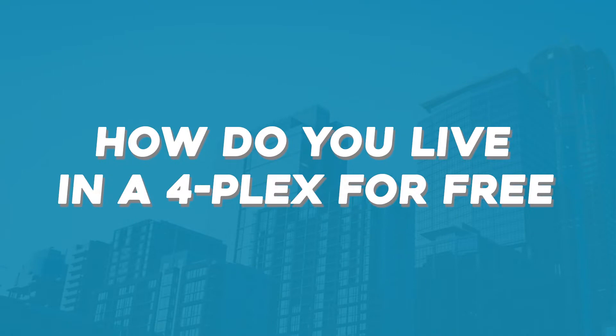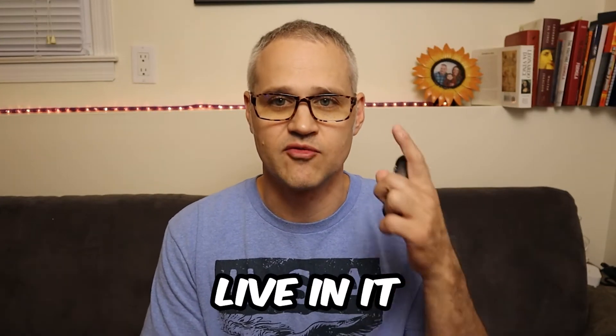What's up everyone? This is Leo again. We're here with another real estate video, and today we're going to talk about how to live in a duplex for free. Yes, you heard me right — live in it for free.